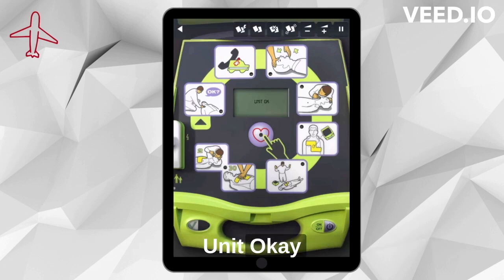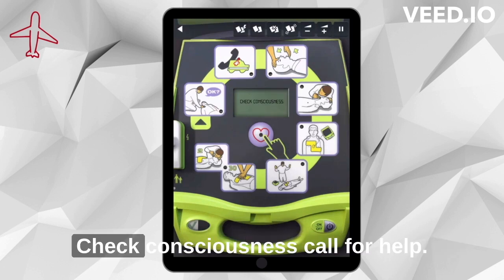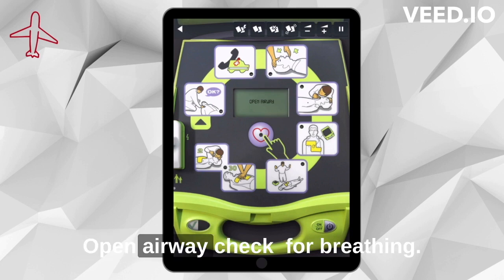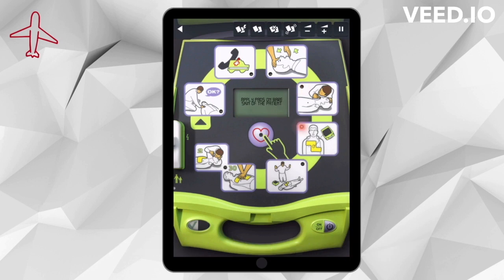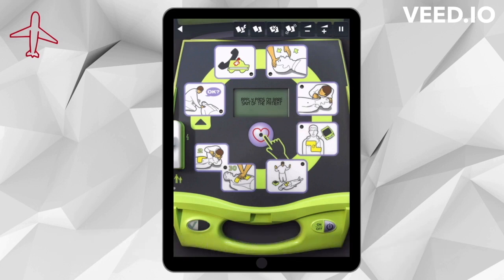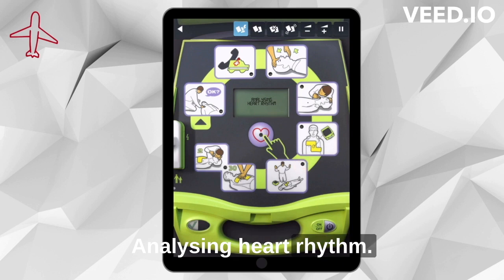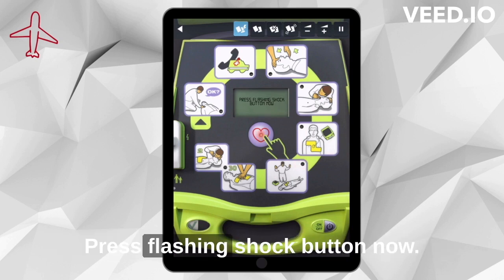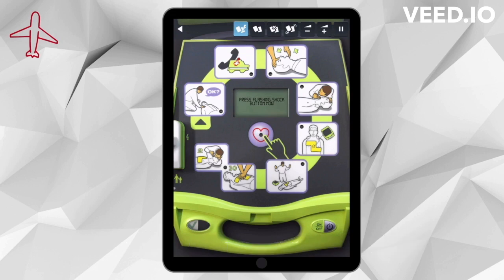Unit OK. Stay calm. Check consciousness. Call for help. Open airway. Check for breathing. Apply pads on bare skin of the patient. Analyzing heart rhythm. Stay clear of the patient. Shock advised. Stay clear of the patient. Press flashing shock button now. Shock delivered.